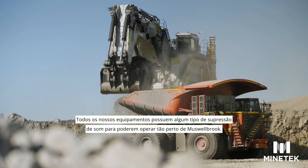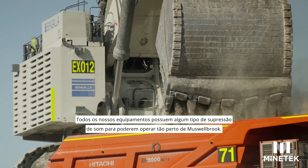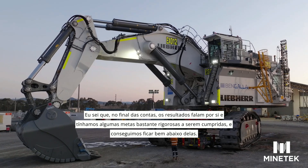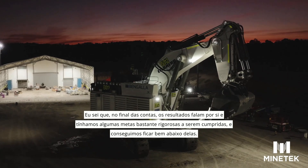All our gear has got sound suppression in some nature or form to be able to operate this close to Musselbrook. The results speak for themselves — we had some pretty stringent targets that had to be met and we came well under those.